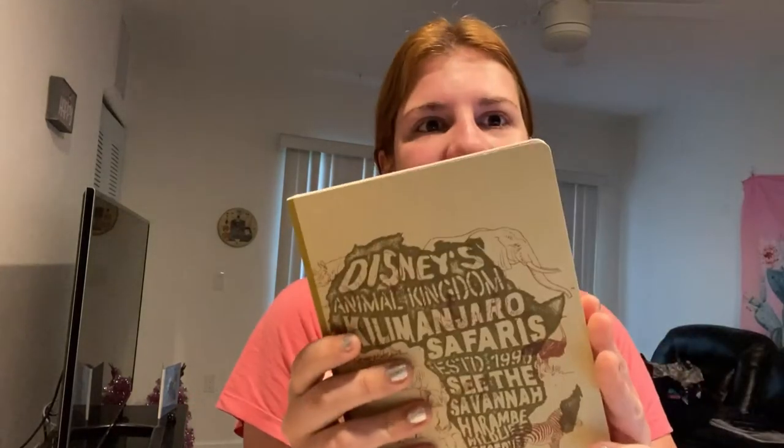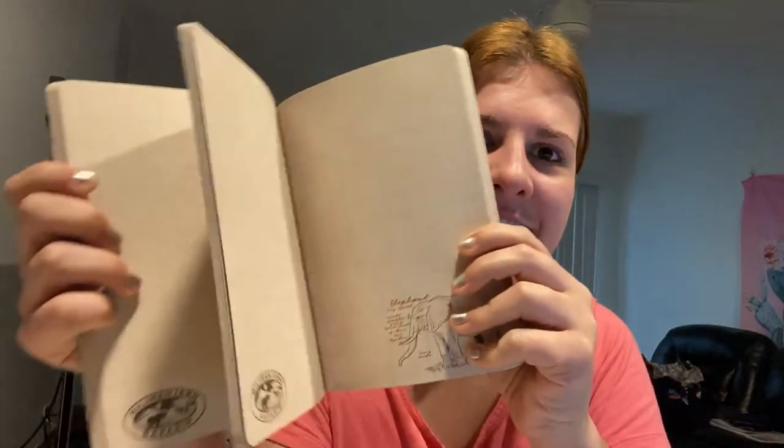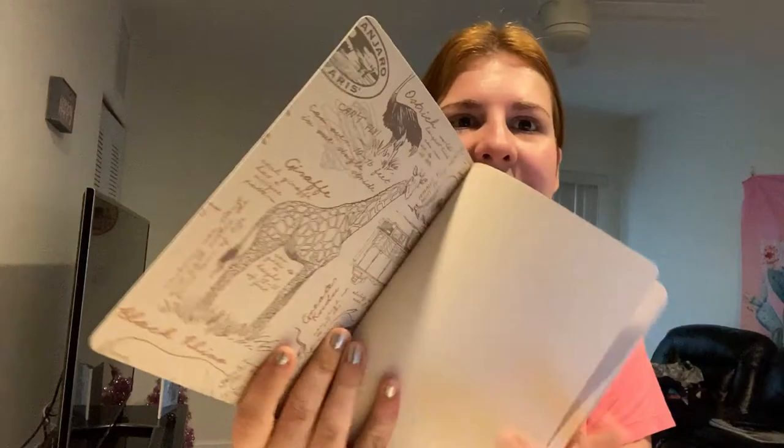Next is a Disney's Animal Kingdom journal. This was originally $22.99 and I got it for $7.99. I'm really not gonna pay $23 for this — I love this deal. On the inside it has lined paper, little blurbs about lions and elephants. The inside cover is really cool too.